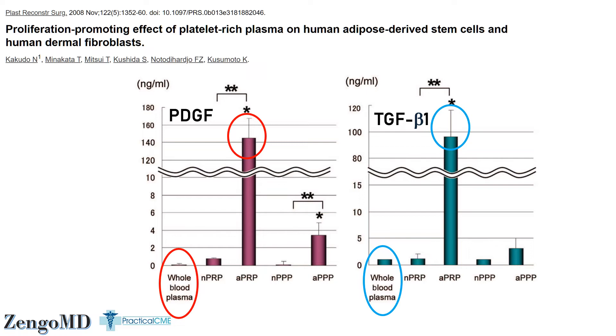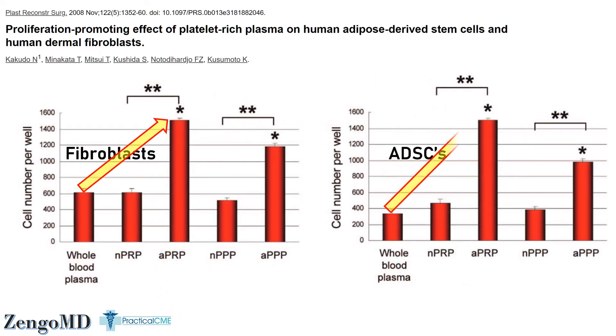When you expose live tissue to this higher concentration of PRP, you get the growth and stimulation shown in the Kakuto study. The single spin fraction that could be called PRP by some people does nothing to stimulate tissue compared to whole blood itself — no significant difference in stimulating stem cells or fat cells. This is the key point of digging so deep into this data.